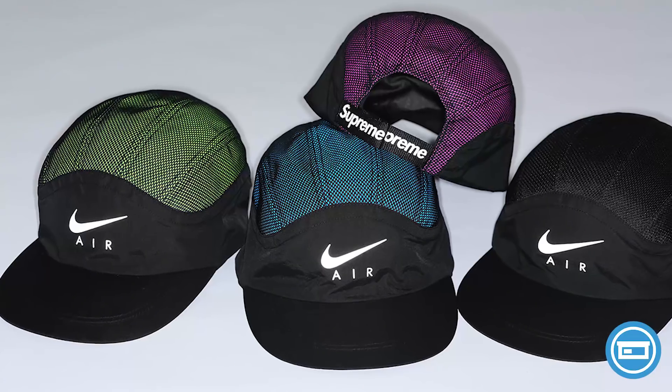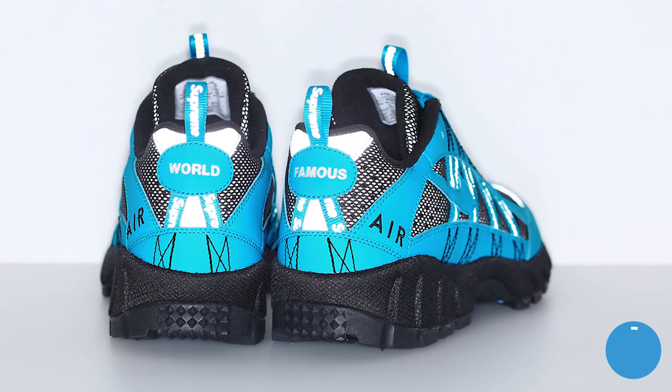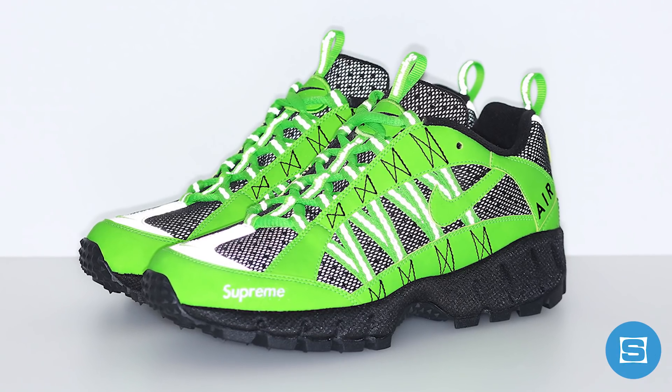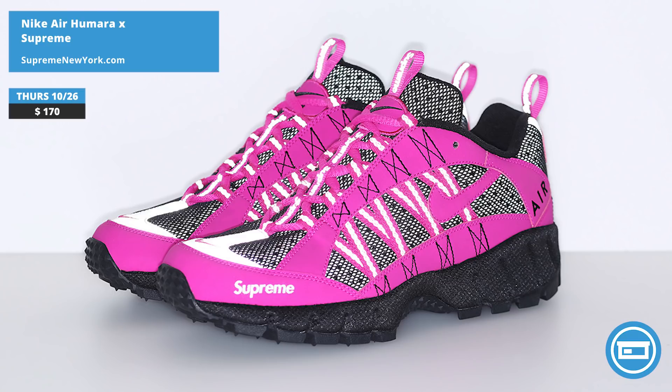Nike and Supreme are linking up for the second time this season to drop an ACG-inspired collection featuring trail running hats, trail running jackets, trail running pants, and four colors of the Nike Air Humara. The Supreme Humaras all feature Supreme branding, reflective accents, and two-tone colorways done in green/black, blue/black, pink/black, and black on black. Release date is October 26th exclusively on Supreme's online store at a retail price of $170.